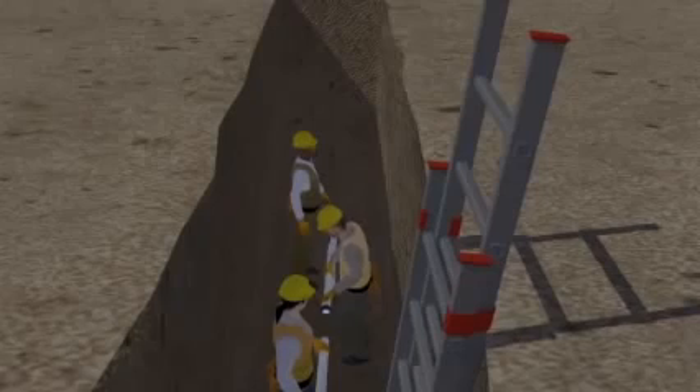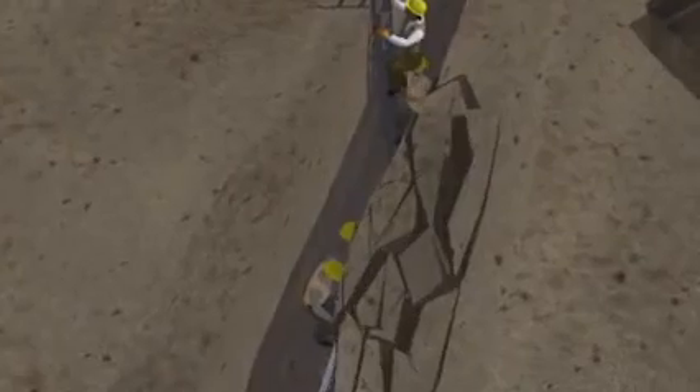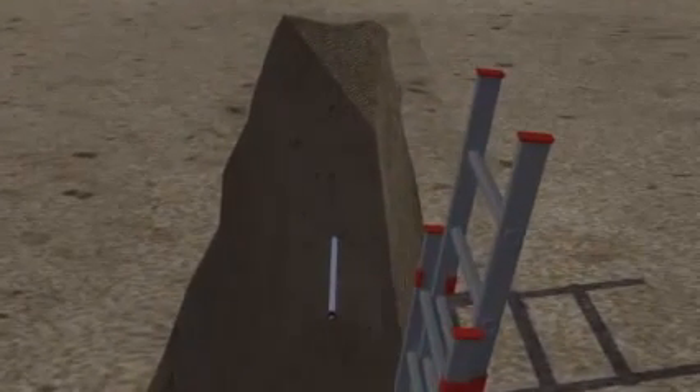Let's look at the events leading up to this tragic incident and see how it could have been prevented. Employers must follow OSHA rules to protect workers in trenches. However, here, the employer did not follow OSHA's rules, which led to these workers losing their lives. Let's go over the main points of OSHA's rules for trenches to see how to keep workers safe.